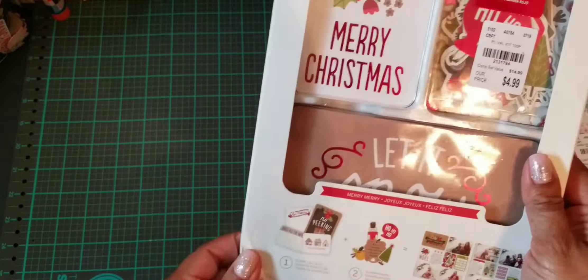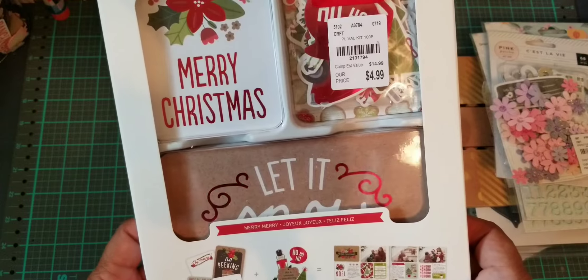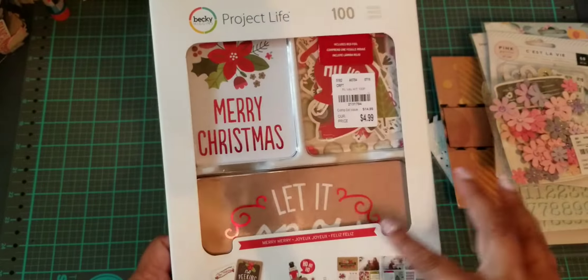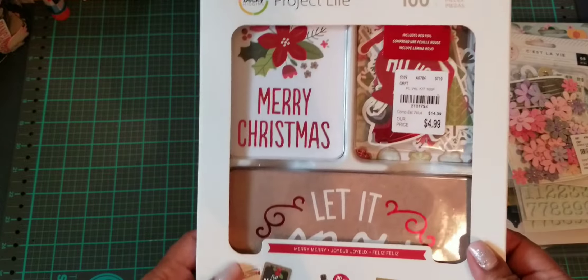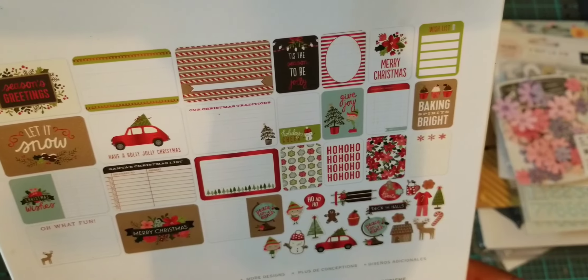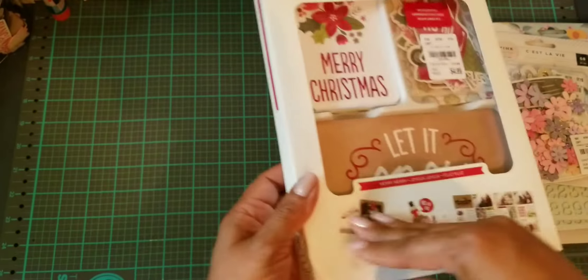Then I found this — oh, it got crushed. I didn't want it crushed! I had picked this up because I was going to put it in the giveaway as well. It's a Project Life kit. I don't do Project Life, but I do want to do it now to make my daughter's wedding album. I know I saw a wedding theme in these Project Life kits, so I'm going to be on the hunt for that. But I thought this was really cute because it came with die cuts and all these little pieces.